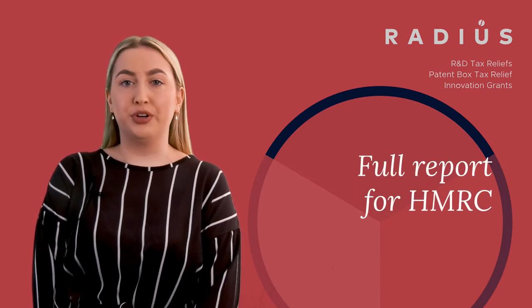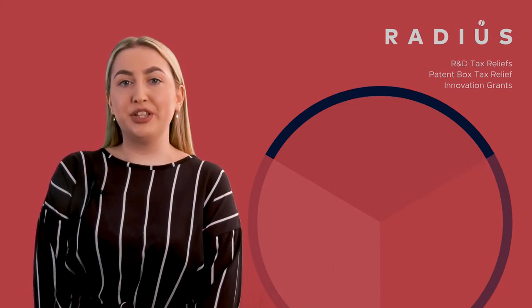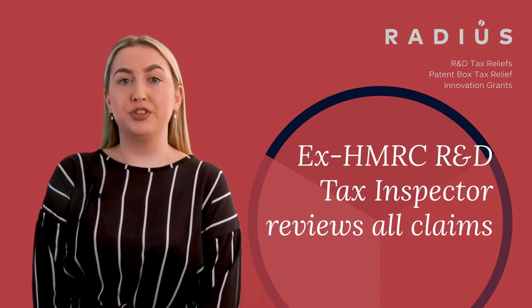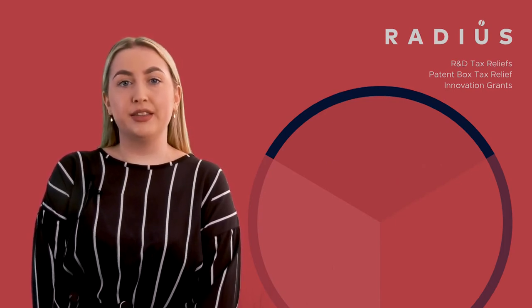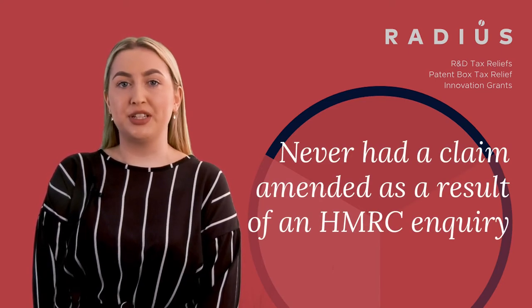We prepare a full report for HMRC to evidence the unique details of your claim, minimising the input required from you. Our team includes an ex-HMRC R&D tax inspector who reviews the claims before submission, providing companies with assurance before their claims have even been submitted. This is part of the reason we have never had a claim amended as a result of a HMRC inquiry.